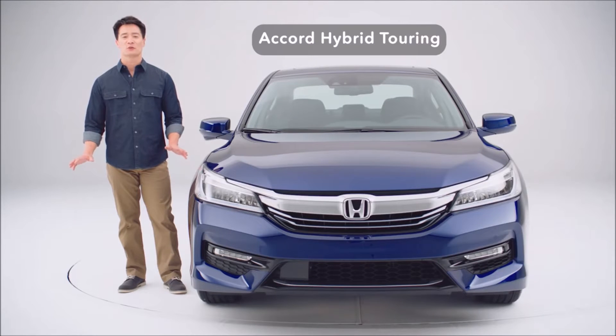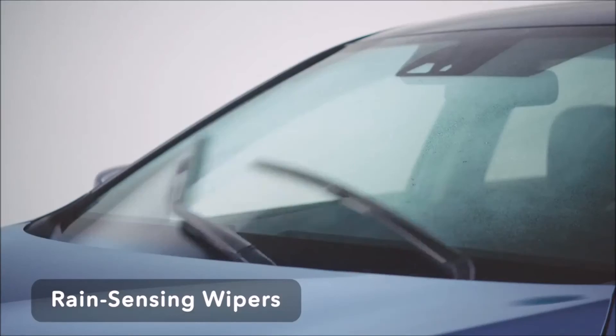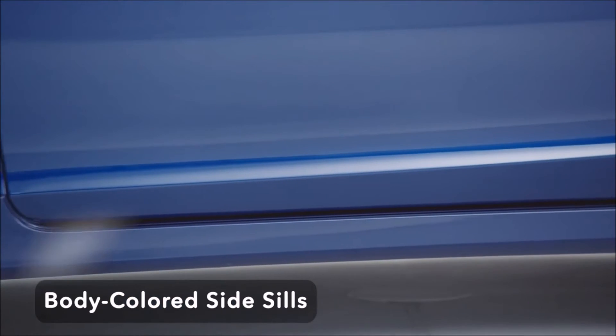Rounding out the big changes for the 2017 Accord Hybrid, the Touring trim receives many of the high-end features found on its conventionally powered Accord Touring stablemate. They include auto high-beam LED headlights, rain-sensing wipers, heated outboard rear seats, body-colored parking sensors, and body-colored side sills.